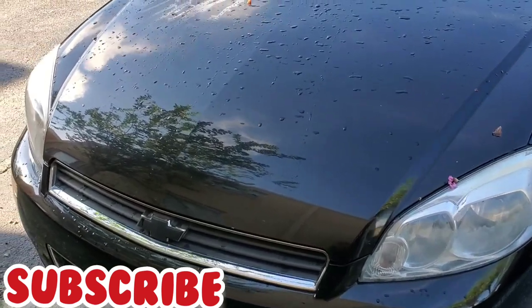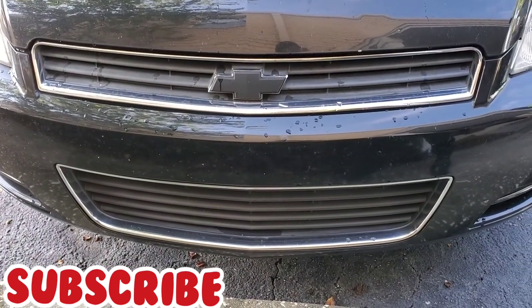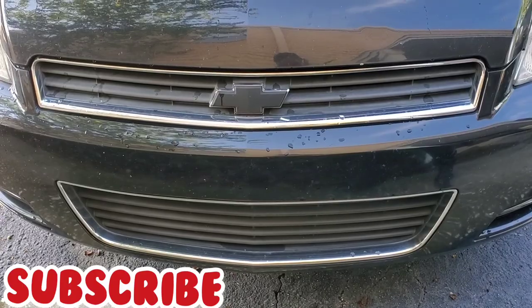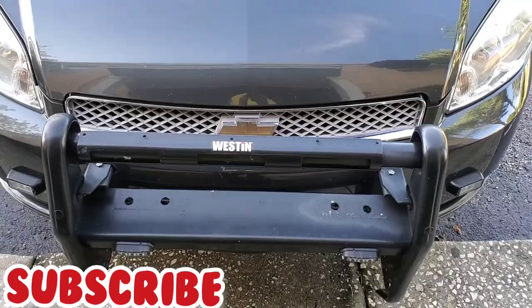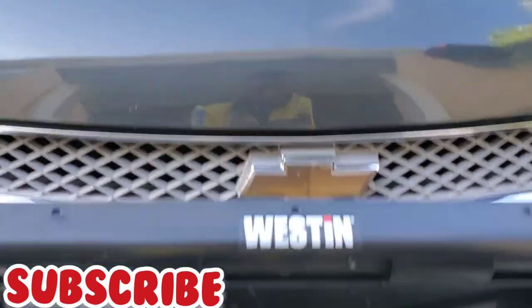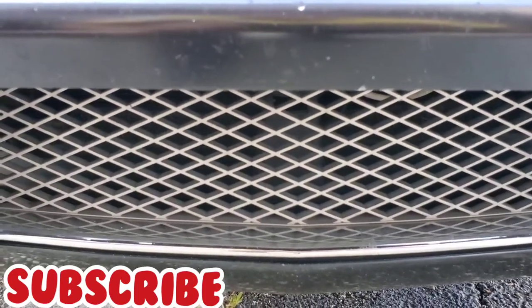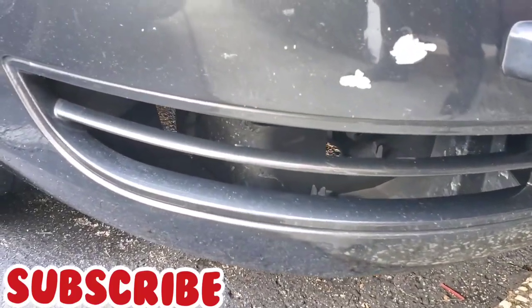Another difference I noticed is the grille. On the 2008 you have the black Chevy logo and the grille is more black and textured. When you come over to the 2015, the Chevy logo is gold and it has a gray grille on the top and the bottom. This part of the bumper here is the same on both vehicles.